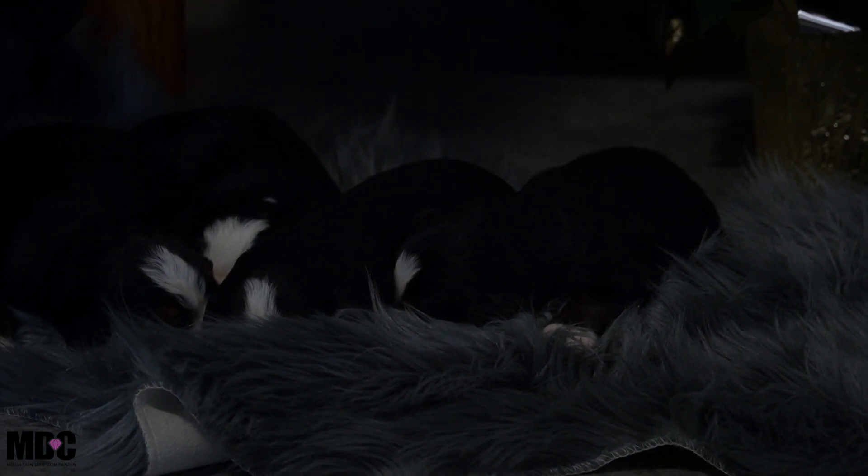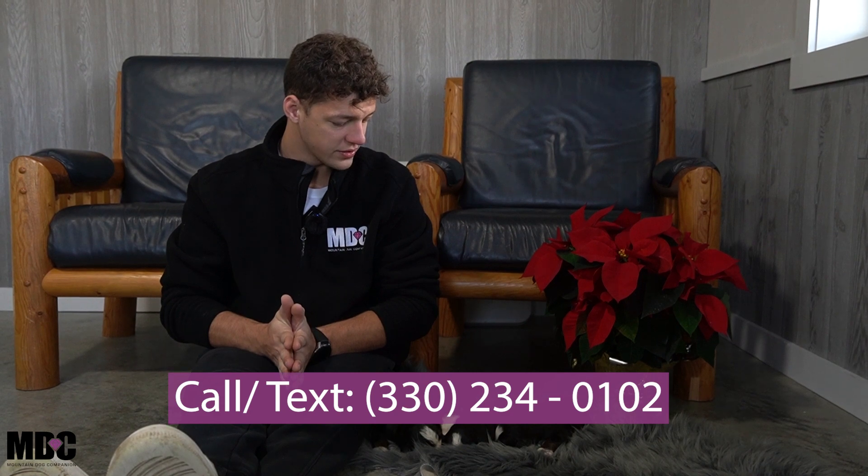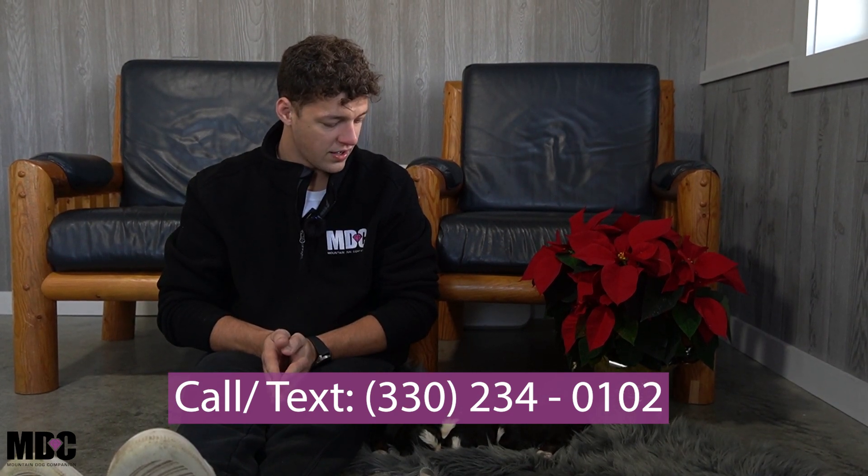Thanks again guys for tuning in. If you have any questions regarding this litter or other puppies available, I'd be more than happy to help. We'll see you next time — have a great rest of your day, happy holidays, merry Christmas, and really looking forward to seeing these guys grow in future videos.